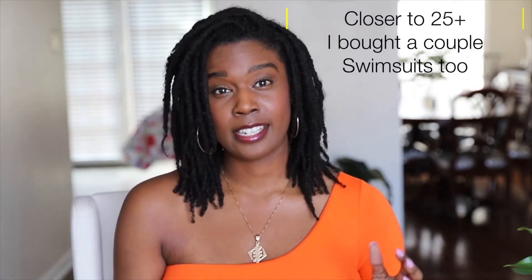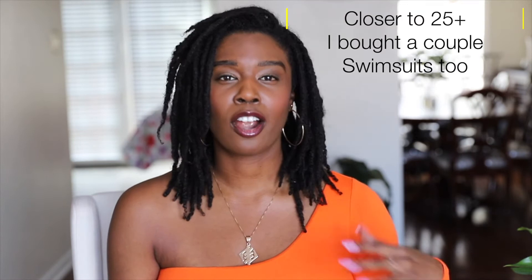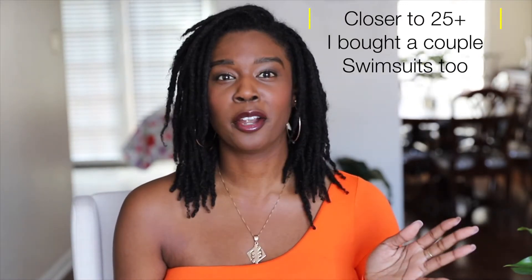This haul is a culmination of about three different purchases. I took advantage of different sales — I did like a Black Friday sale, a Cyber Monday sale, a bunch of different sales because I am a little frugal. This would be a good time to say that this video is not sponsored. I spent my own money — over $500 on about 23 pieces. So all these opinions are my own.